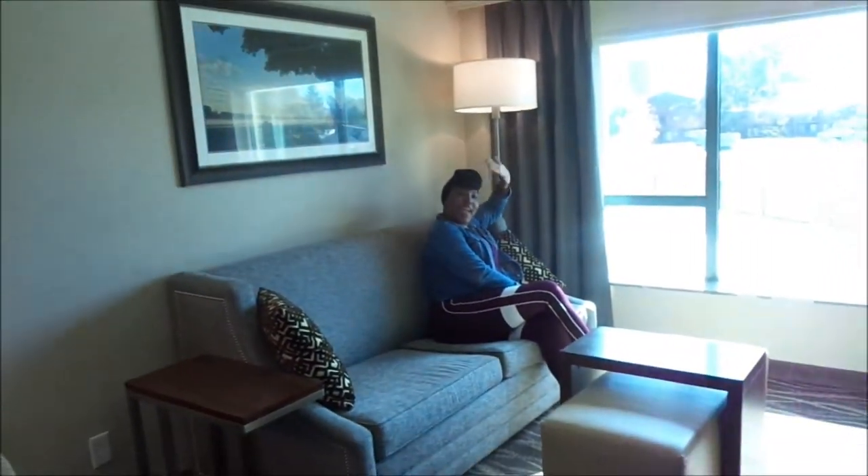Hey guys, happy fantabulous Friday! It is Friday, September 27th, and I am here with my bestie Carrie Anne. We're here at the Embassy Suites in Saratoga Springs — it's gorgeous, it's so beautiful. I just wanted to give you guys a tour of the room and take you along with us throughout the weekend. We're here on a girls trip weekend, so let's get on with the tour!